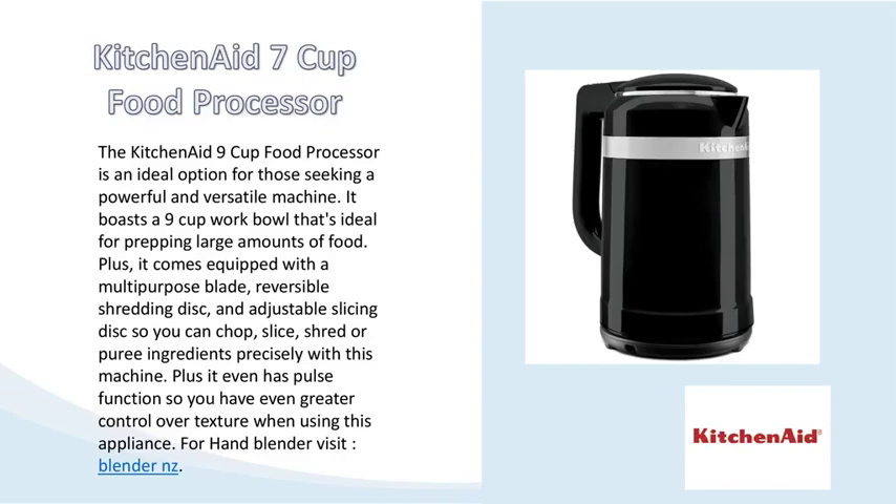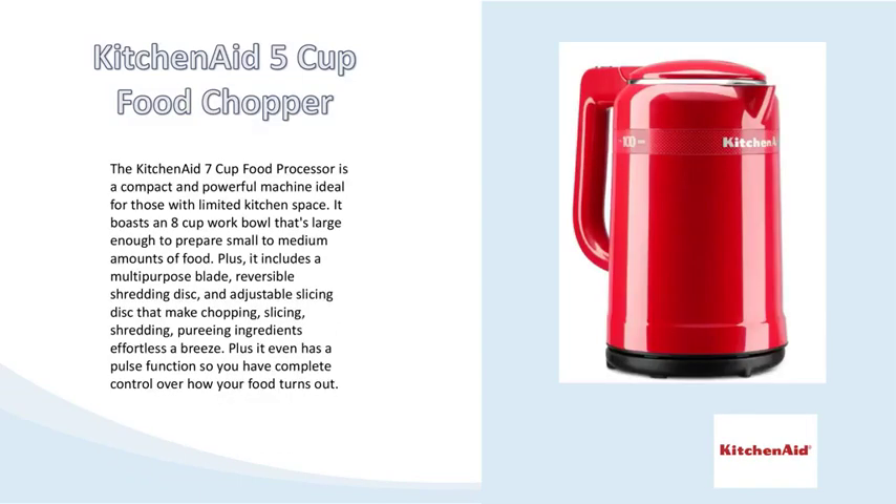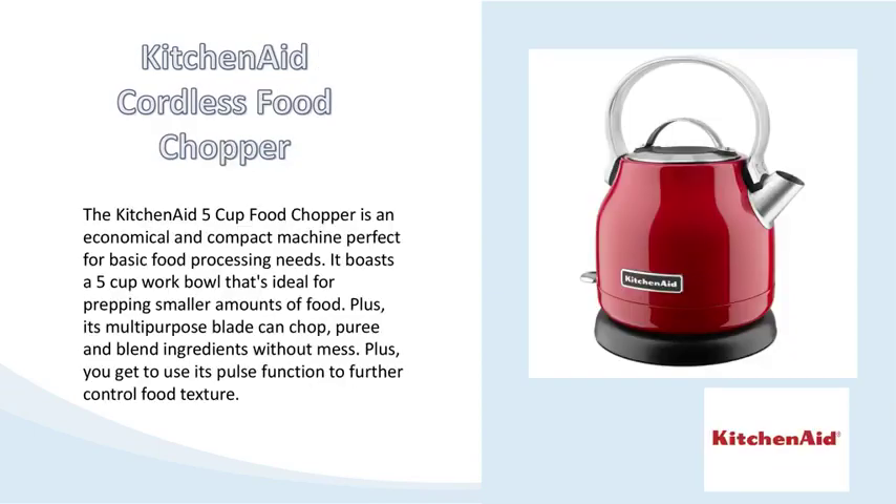With seven shade settings, extra wide slots, bagel function, and hassle-free design, this toaster will simplify your morning routine. Plus, with its five-year warranty, you can be certain your investment will last for years to come.